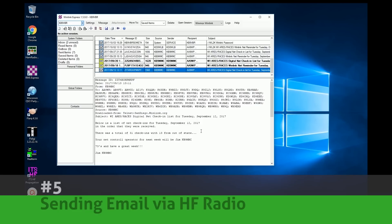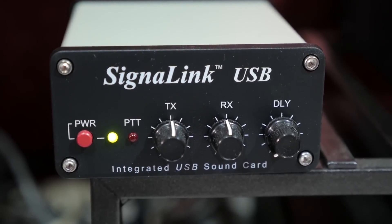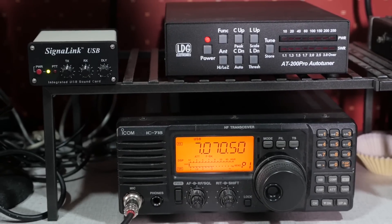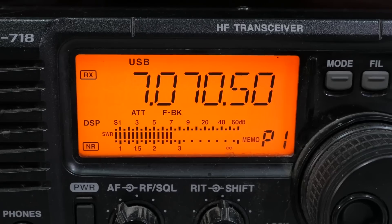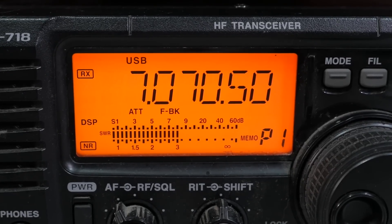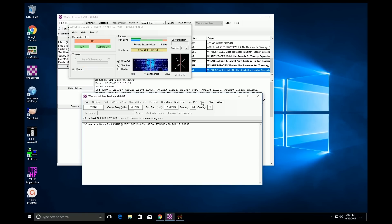Number five: sending email via HF. Email is a common and ubiquitous form of communications, but if you aren't connected to the internet — say you're out in the wild or at sea — sending a message could be next to impossible. If you're into emergency communications, you'll want to watch this video on how to use Winlink to send and receive email over the HF airwaves.